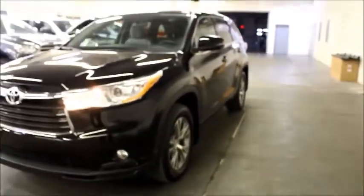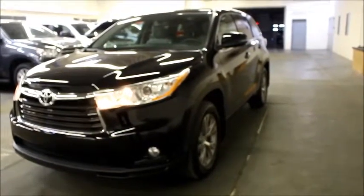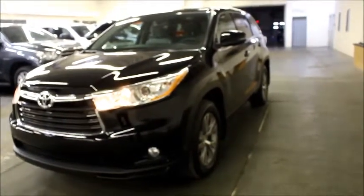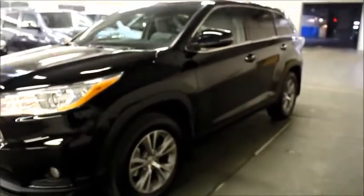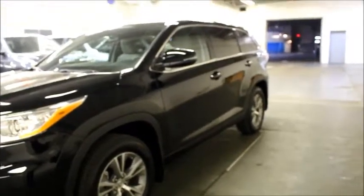Cassandra, that is the 2014 Highlander LE all-wheel drive convenience package. When I was looking at the features and what you were looking for, this was the Highlander that fit you the best. I hope you enjoyed the walk-around. I'm going to give you just a brief tour of our service bay area and explain our service just to show you what we have to offer here at Mayfield if you service with us.